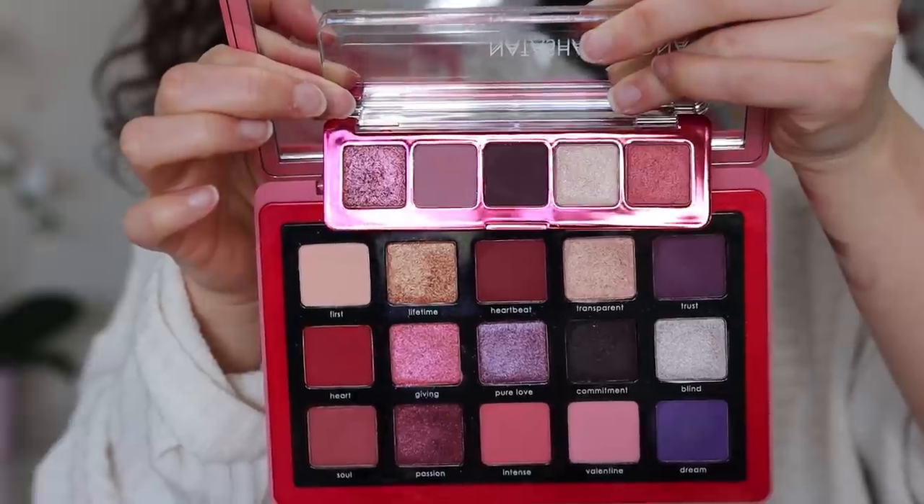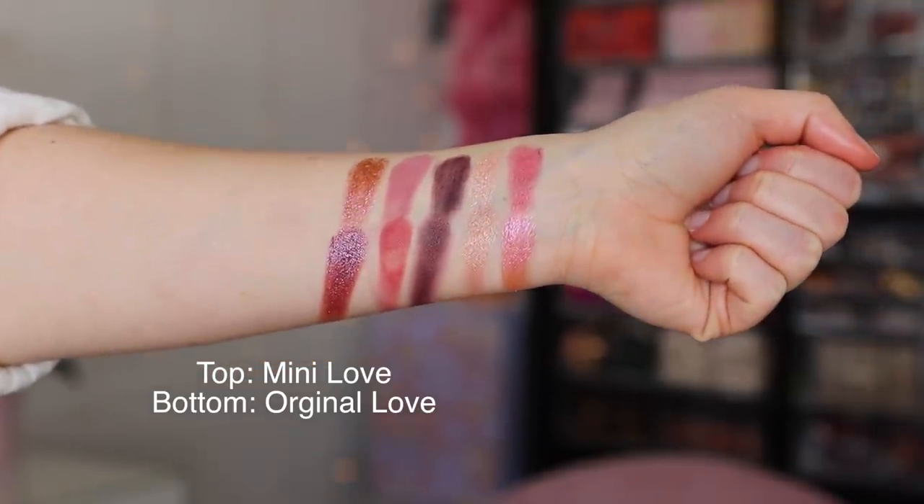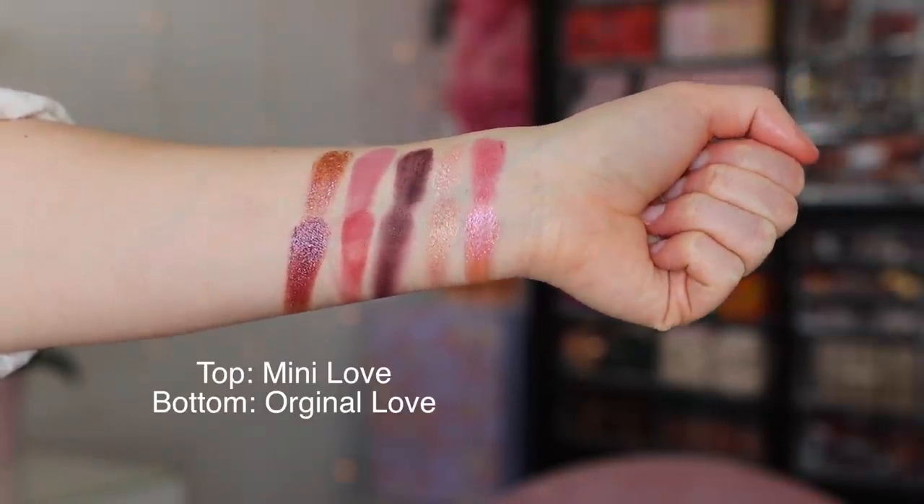If you're new to Natasha Denona, this mini palette is inspired by the Love palette that came out around this time last year. Some people think these minis have the same shades as the big ones, but that is not the case here — the color story is inspired by the original, but the shades are not dupes for dupes. They are original shades. The closest is the shade Commitment, which matches very closely to a matte shade in the Love palette, though the finish is slightly different. So if you have the Love palette, you're not getting the exact same colors again, but the tones are similar enough that I don't think you need the mini if you already have the original.